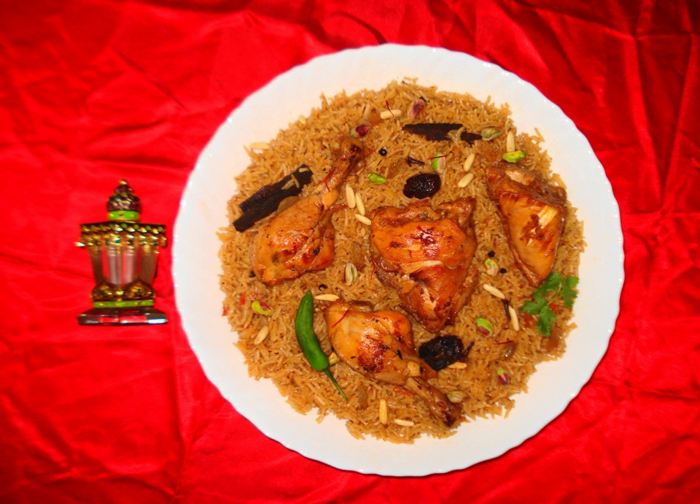Arabic coffee: Coffee brewed from dark roast coffee beans spiced with cardamom, served with dates.